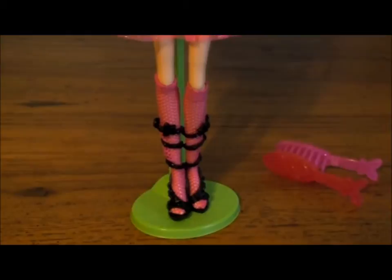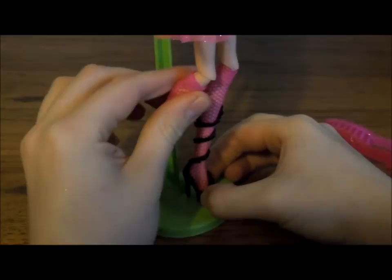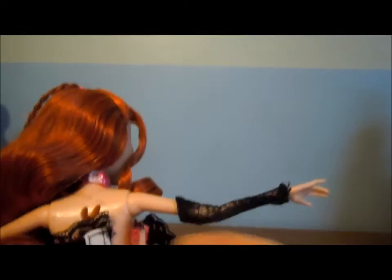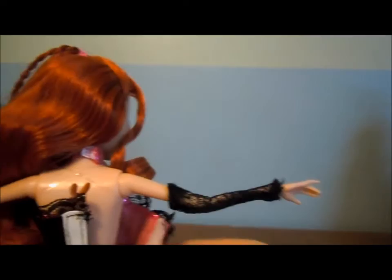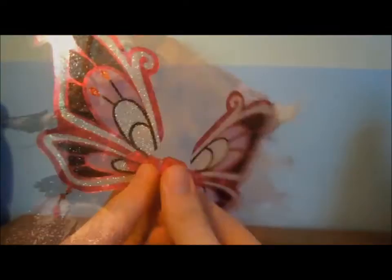Her shoes are actually the same mold as the other Enchantix dolls, but that's okay. And they're black, so that's cool. She also has these pink fishnet socks around her legs. One cool thing I noticed about Bloom was her top and her bottom — well, her dress is actually two separate parts, and you don't usually see that with Jax specifically. The black fabric here is sewn to this here, and then all this fabric is actually sewn to this mesh layer right here. So that's an interesting thing about this Bloom Enchantix doll.